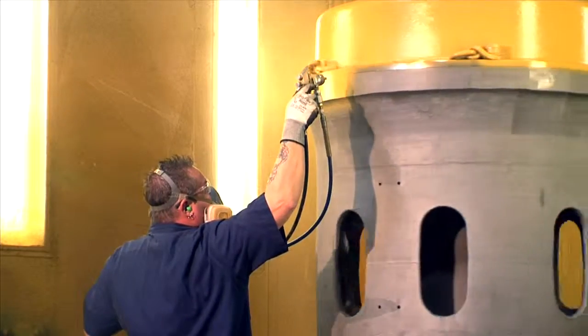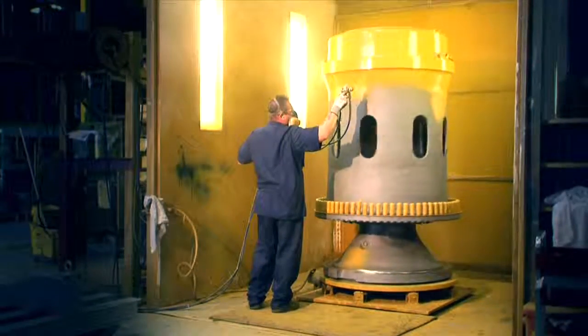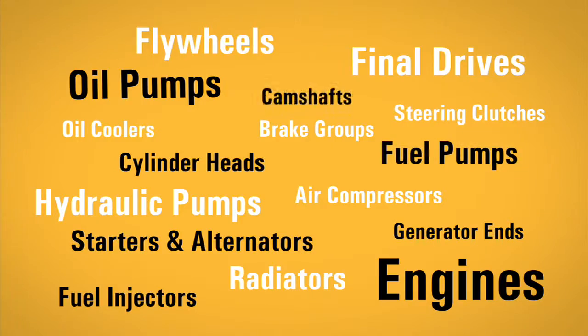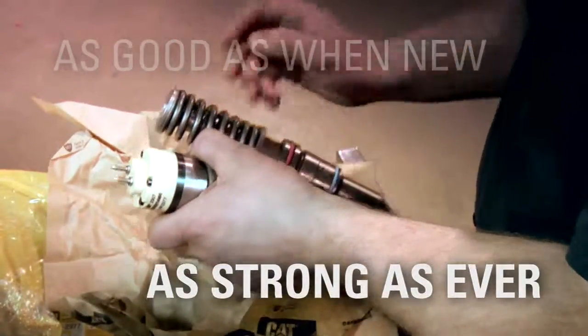Finally, the product is painted and made ready for sale as a Cat Reman product. As a result, our customers can select from a broad portfolio of value-packed, remanufactured products. They're as good as when new, and as strong as ever.